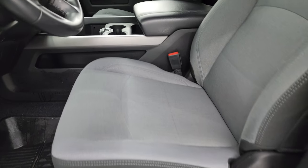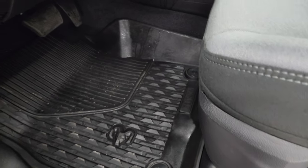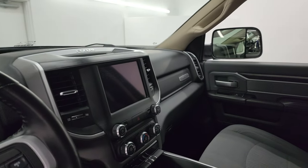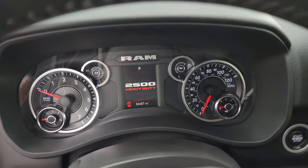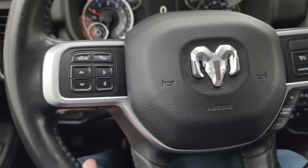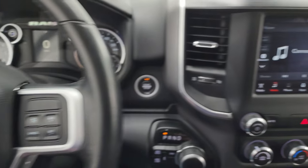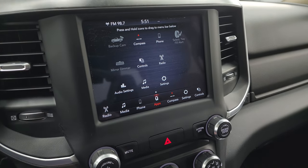Inside, the Bighorn Level 1 Package gives you the black and light gray cloth bucket seats — no rips, no tears, no stains, and it smells very clean. You get a power driver's seat with lumbar, all-weather floor mats in the front, auto headlamps, power pedals, power windows, locks and mirrors, cloth bolster, and wood grain trim. The mirrors do power fold in. This truck has 36,687 miles on it. You get a digital speedometer, compass display, and a very nice clean instrument cluster. The leather-wrapped steering wheel has cruise controls, gear selector, Bluetooth and info center controls on the left, and audio controls on the back. This one comes with the 8.4 UConnect radio with AM/FM and SiriusXM radio capabilities and various apps.